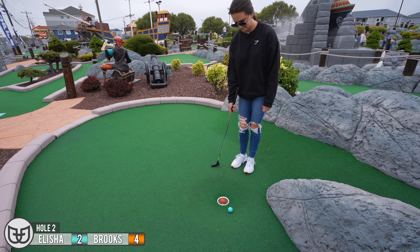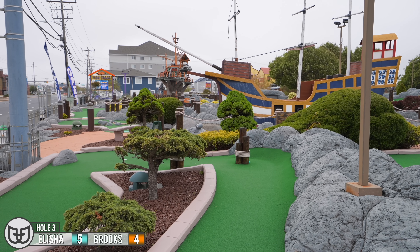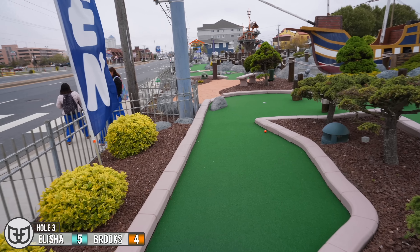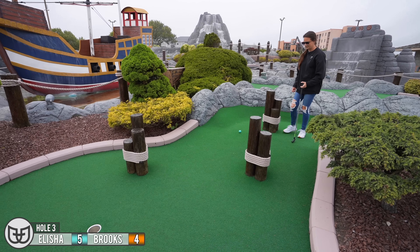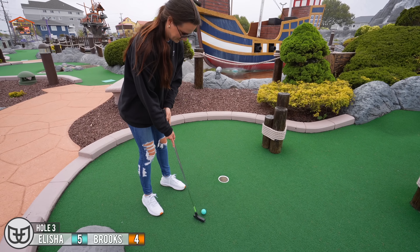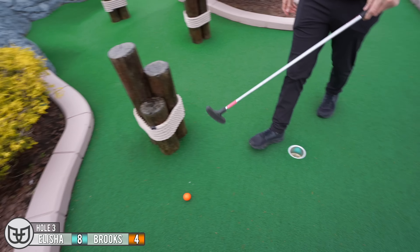That hurt a little. I'm going right. We'll take it down. Not only did I hit the pole once, I hit it twice. Both a good start on that one. That has a chance. That was close. Difficult first couple holes.